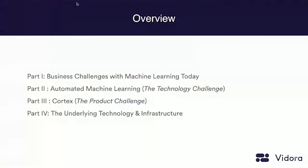So let's get into the meat of the presentation. It's really divided into four different parts. The first part is focused on the business challenges with machine learning today. The second part focuses on the notion of automated machine learning associated with Vedora's platform. The third part is what we call the product challenge — it's one thing to have great technology, it's another thing to give this technology to everyone in the organization. And the fourth part covers the underlying technology and infrastructure associated with our platform.